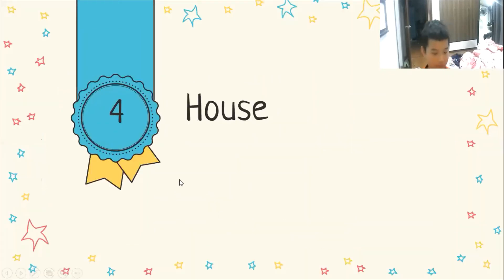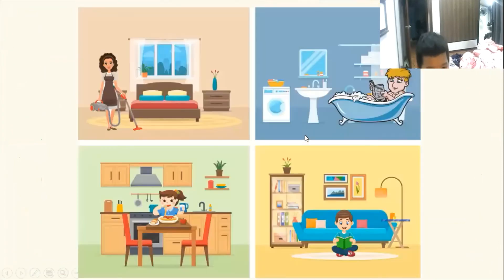Now let's move on to the final part about house. Can you tell me how many rooms are there in this house? The house has four rooms. And what are they? They are bedroom, bathroom, kitchen, and living room.